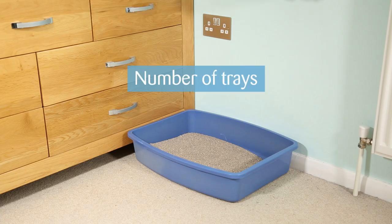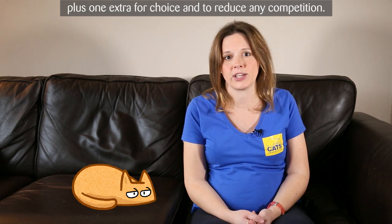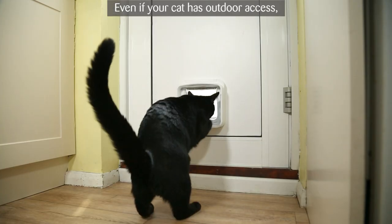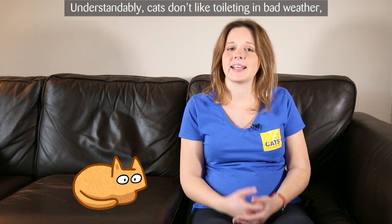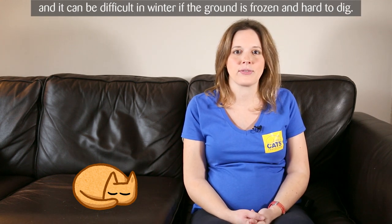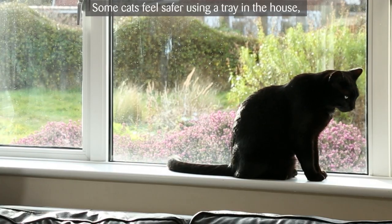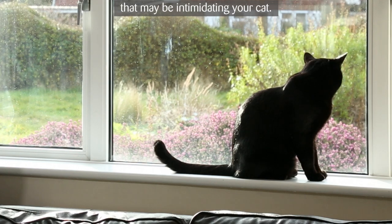Number of trays. As a general rule, provide cats with one litter tray per cat plus one extra, for choice and to reduce any competition. Even if your cat has outdoor access, always provide a litter tray in the house. Cats don't like toileting in bad weather, and it can be difficult in winter if the ground is frozen and hard to dig. Some cats also feel safer using a tray in the house, particularly if there are other cats in the neighbourhood that may be intimidating your cat.